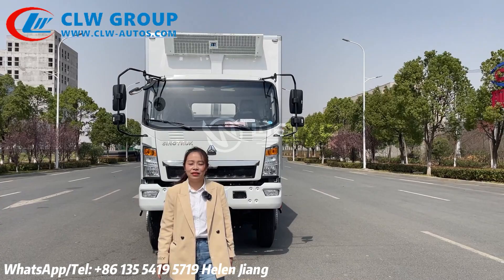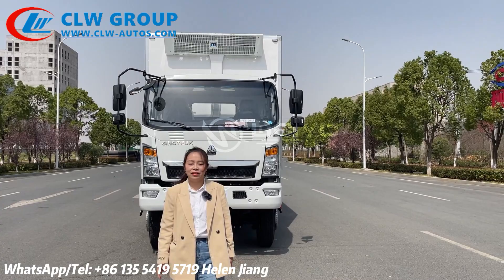That's all the information on our refrigerator trucks. If you have any inquiry or need these trucks, please feel free to contact me. My name is Helen. Bye-bye.